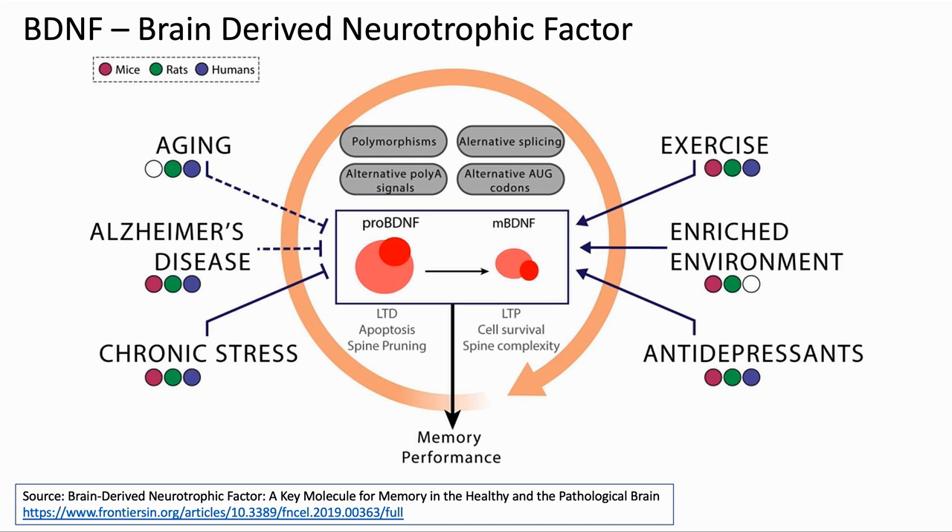And what is brain-derived neurotrophic factor? BDNF is a key molecule involved in the plastic changes related to learning and memory, areas affected by Alzheimer's. The expression of BDNF is regulated by a number of inputs which can lead to differing levels in healthy individuals. As we can see here, both aging and Alzheimer's inhibit the production of BDNF, leading to reduced memory performance.